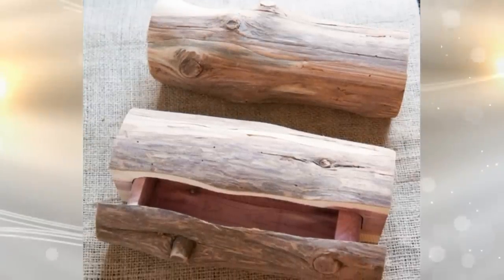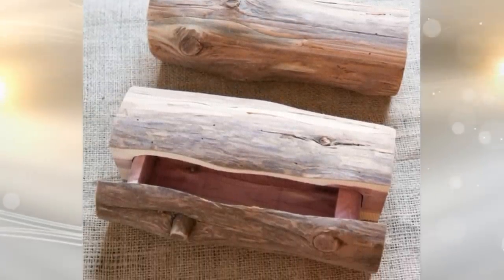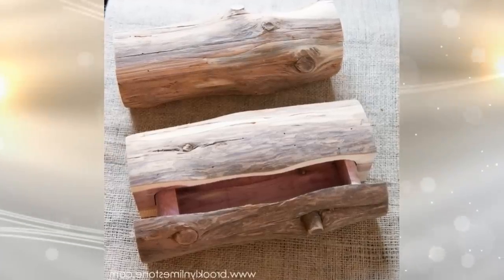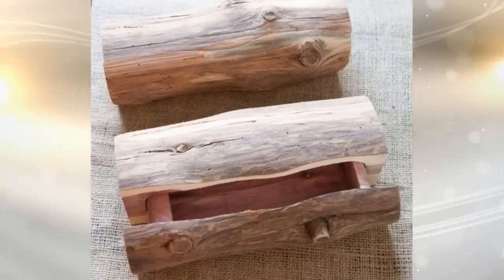18. The key-under-a-rock trick is great, but this next one takes it to a whole new level. Craft a drawer inside a log — that's it! This one definitely requires some woodworking skills, but a drawer inside a regular log on top of a pile of firewood can hold much more than a house key.